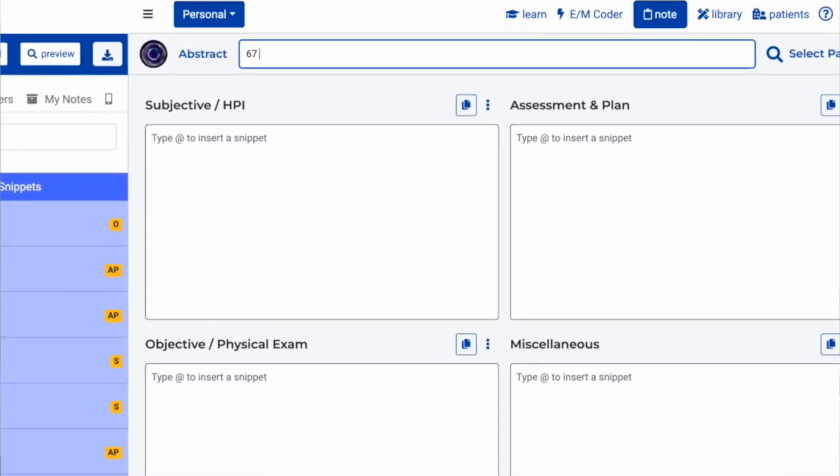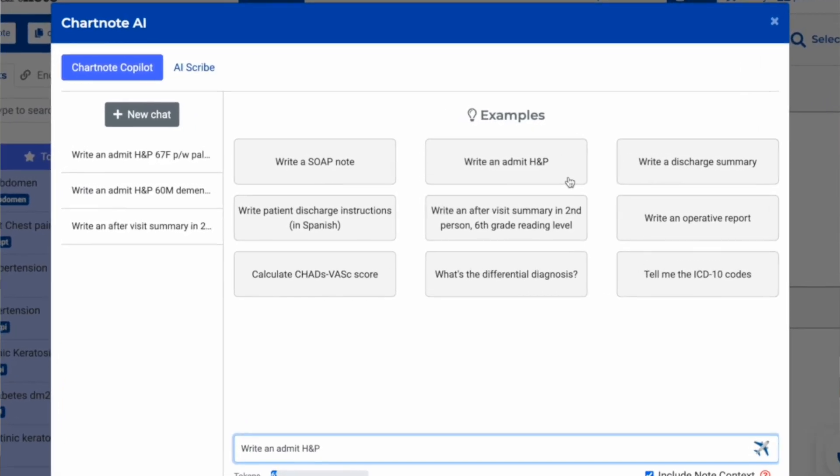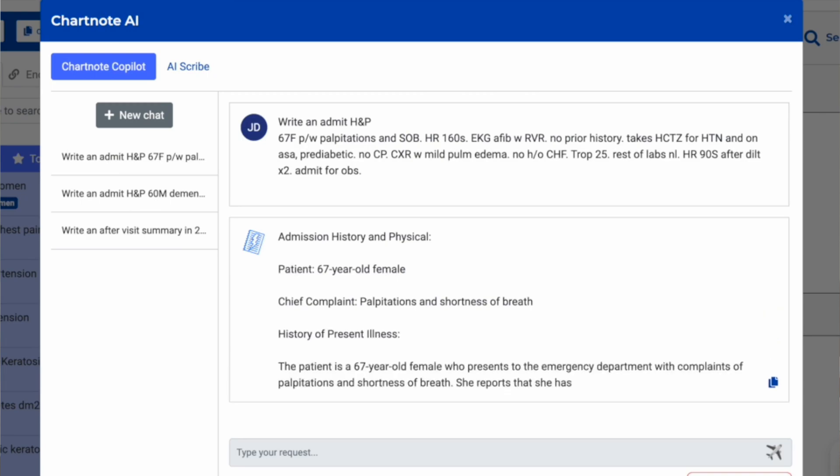With Charnot Copilot's powerful AI technology, you can transform a brief summary of your patient visit into a comprehensive, structured sub-note in just a minute. Charnot Copilot captures key information from your notes and automatically generates detailed reports, saving you valuable time and effort.